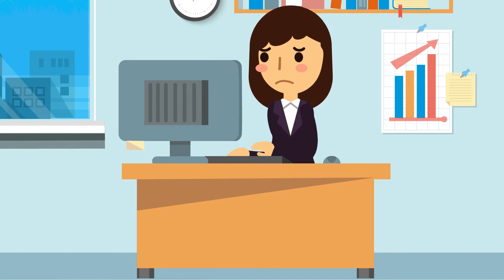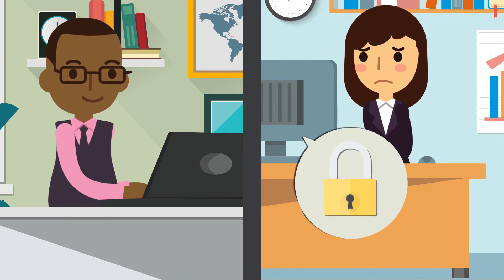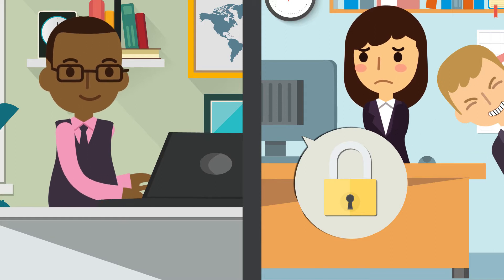This is Alice. Alice has a problem. She has a new customer, Bob, who she needs to send confidential information to, but she doesn't want anyone else sneaking a look at what it says.